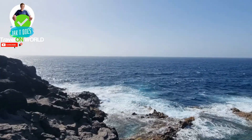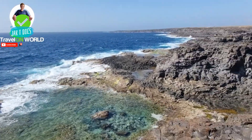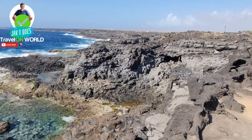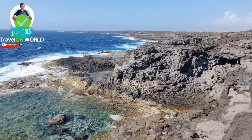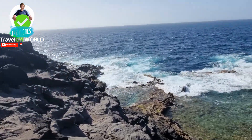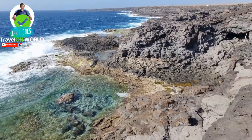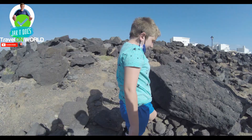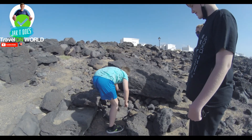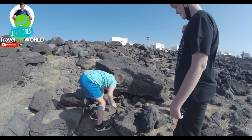On the way to the third geocache we found this lovely view of a sort of beachy, rocky area and it was really nice. We explored again for the third geocache and my brother found it. It was huge — it looked like there was going to be a load of stuff in there but there really wasn't.